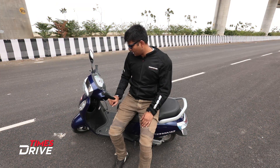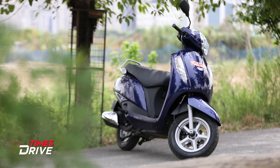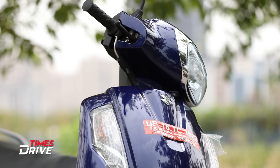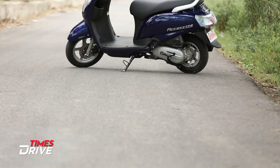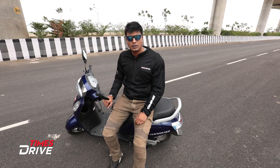Now let's take a look at the number of features this AXS has. What are the features we are looking for today? Are they present in the AXS? Are they enough? Can this scooter compete with other products in this segment?